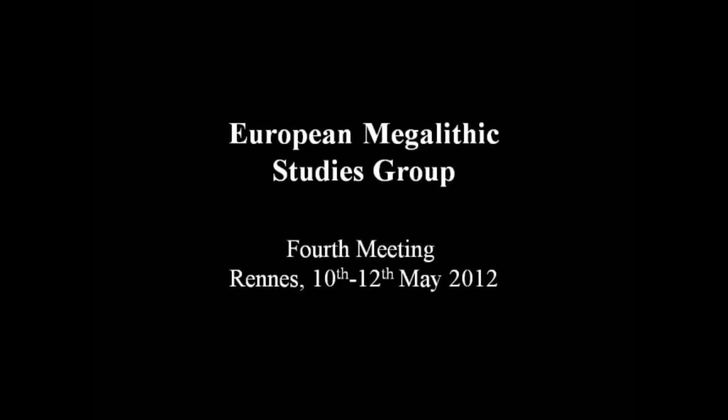I'd like to echo Luke's welcome to everybody here today. What I wanted to say was just a little bit to explain what the European Megalithic Studies Group is, now you see the title, and to explain how it's developed and to talk about what we've done in the past and to introduce what leads us up to today's meeting.